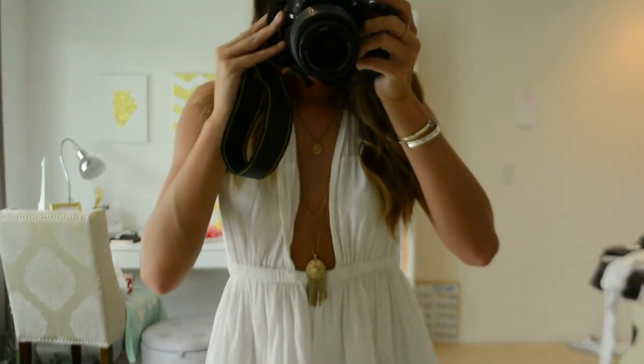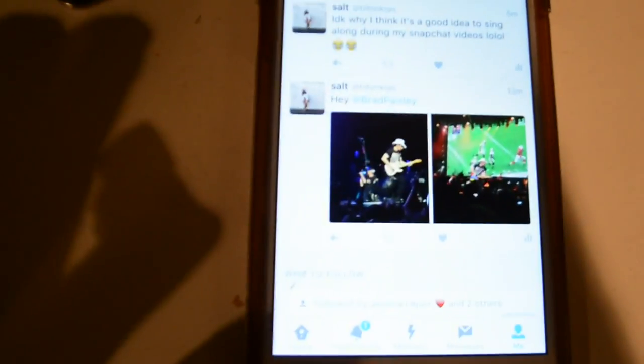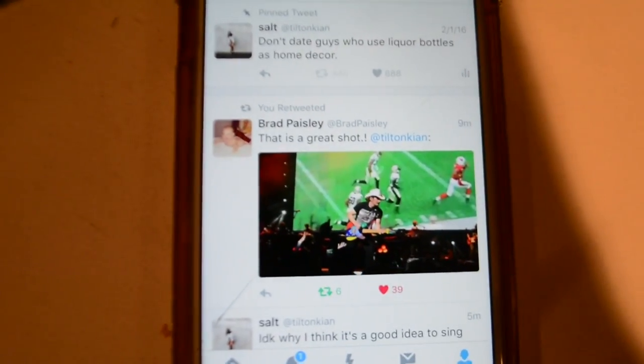I'm wearing this necklace from Forever 21, and these two bracelets — one's from Kendra Scott and the other one I got in Mexico. Okay guys, so I just got back from the Brad Paisley concert. Sorry my voice is dead because I was singing the whole time. The most exciting thing just happened — I tweeted at Brad Paisley with two pictures I took at the concert, and he reposted it on Instagram and tagged me!